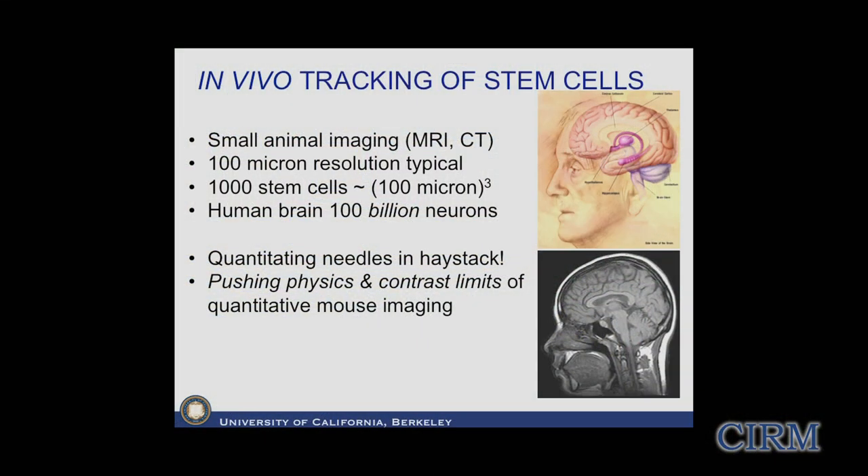Typical resolution in a small animal mouse scanner is on the order of 100 microns. If you think about even 1,000 stem cells - which sounds like a very large number - that's on the order of 100 microns cubed, so it's actually only one pixel in your image. The human brain, by comparison, has about 100 billion cells. We're really pushing the physics and contrast limits of quantitative mouse imaging - trying to find needles in a haystack with a very small number of total cells in the animal.